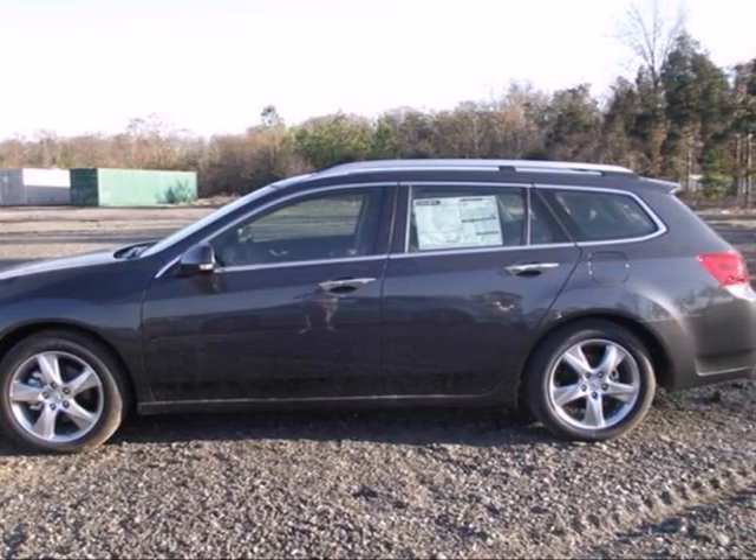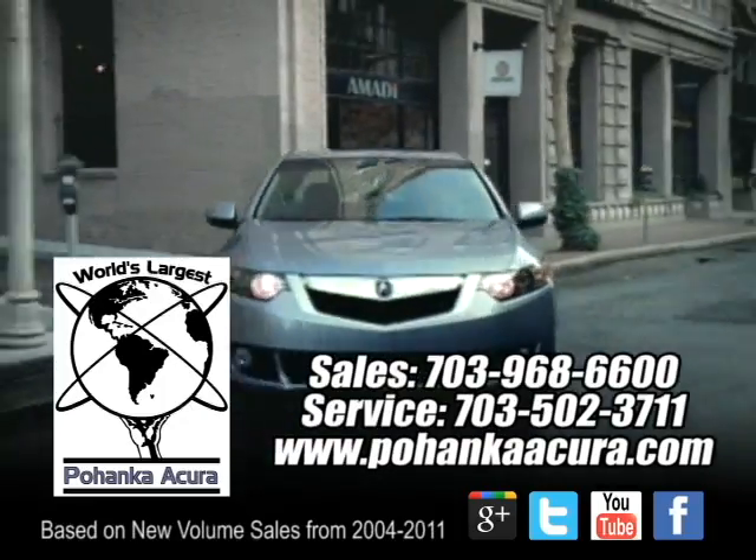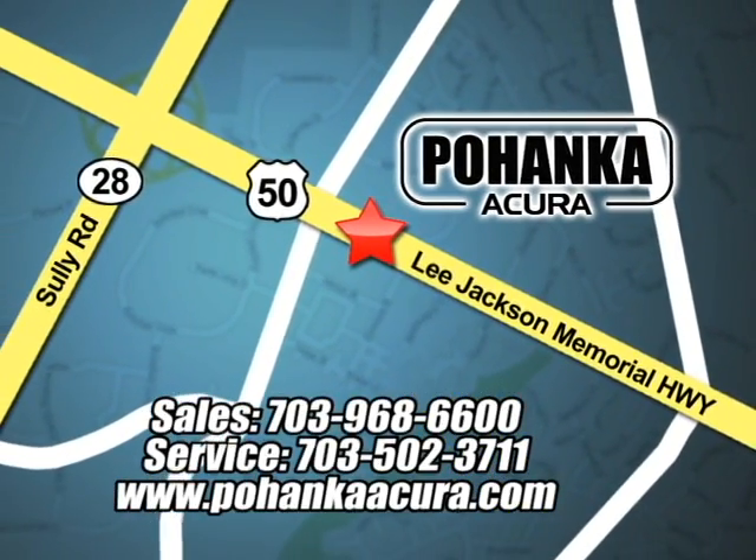Come in for a test drive today. Pohenka Acura is a great place to buy a car. We're conveniently located at 13911 Lee Jackson Memorial Highway, Route 50 in Chantilly.